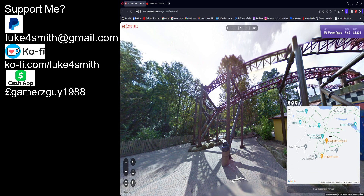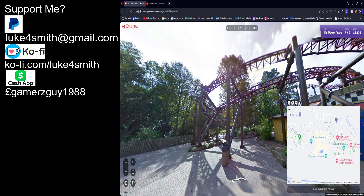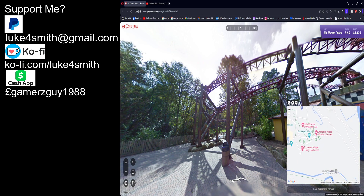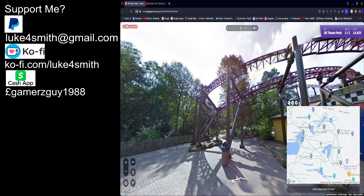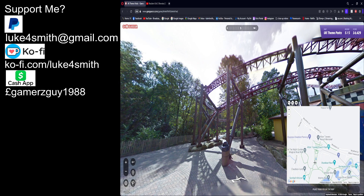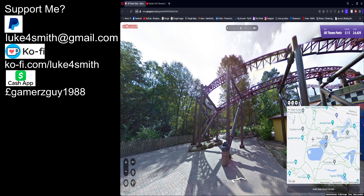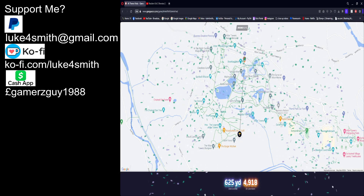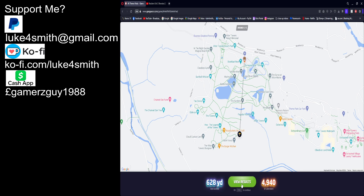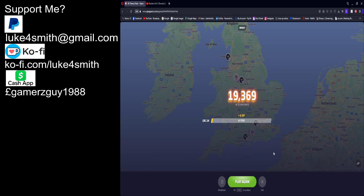So at Alton Towers you've got Smiler, Oblivion, Hex, Galactica, CBeebies Hotel, Enchanted Village. Where is Rita? I think it's somewhere here — I'll guess there. It's on the other side of that bit. Almost. Did I go up a level? Almost 20,000 — not bad at all.